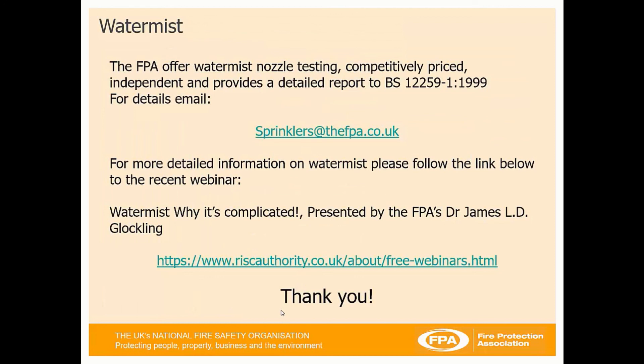The FPA offers a WaterMist testing facility, competitively priced, and produces a detailed report. For more information on WaterMist, Dr. James Glockling, Technical Director of the FPA and Risk Authority, has recently undertaken a WaterMist webinar called 'WaterMist: Why It's Complicated,' available as a free download on the Risk Authority website. Thank you very much for your time and enjoy the rest of your day.